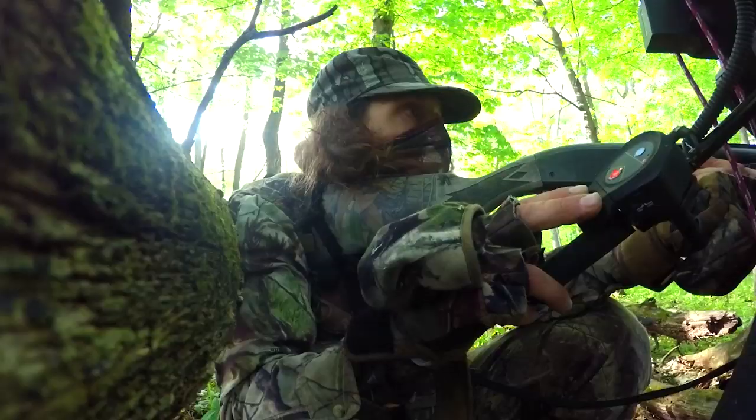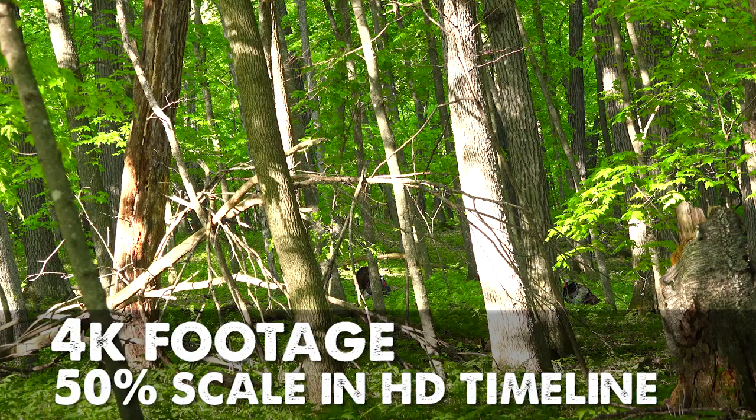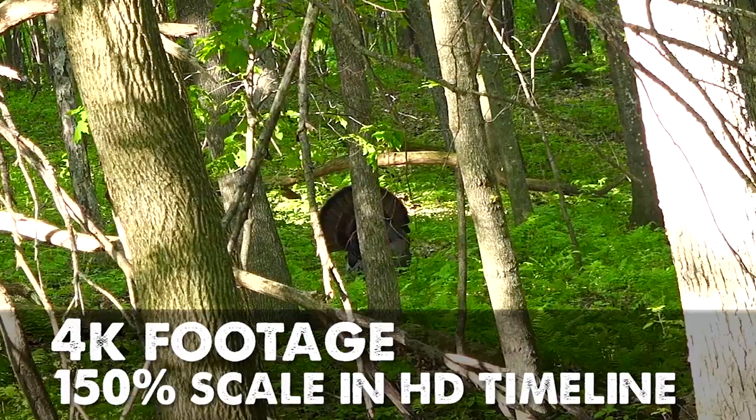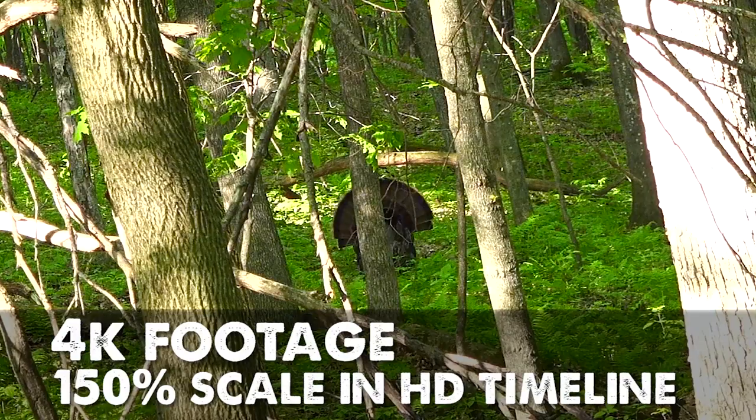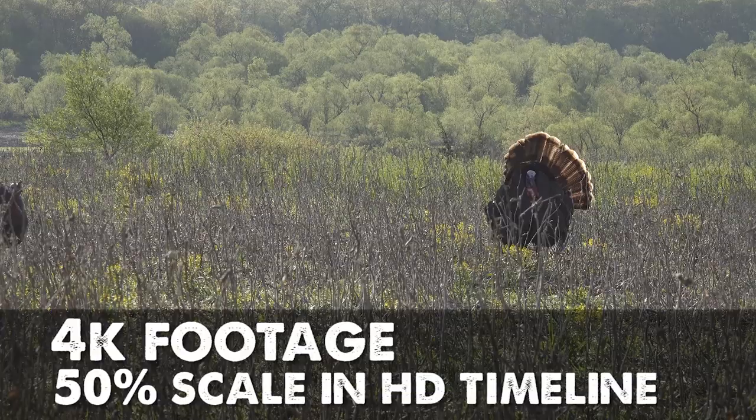Especially if you're self-filming, 4K is a huge advantage just with the ability to scale in and reframe the shot. A lot of times for self-filmers, you have the tendency to zoom out when the shot is about to happen because you're trying to keep the animal in frame and get your release on the string, pull back, and make the shot — or get your gun up, whatever the case may be. But if you film in 4K, it allows you to stay a little bit wider, get the shot off, and then in post-production crop in and reframe if you need to. If you're a serious self-filmer, I would highly recommend getting a camera that can film in 4K.